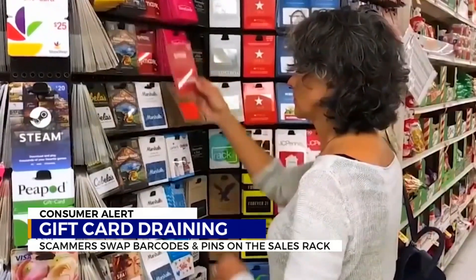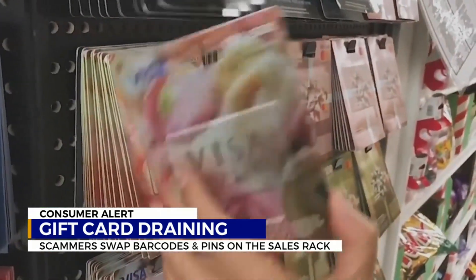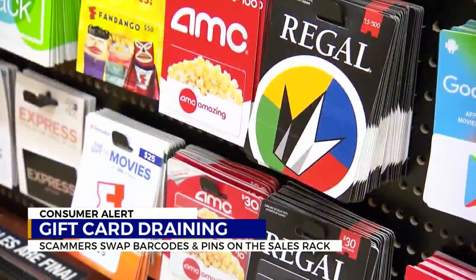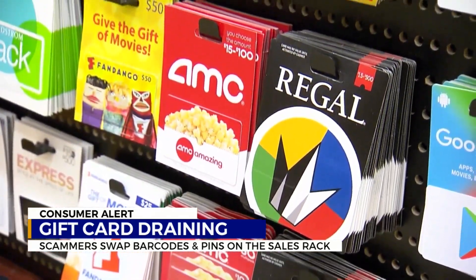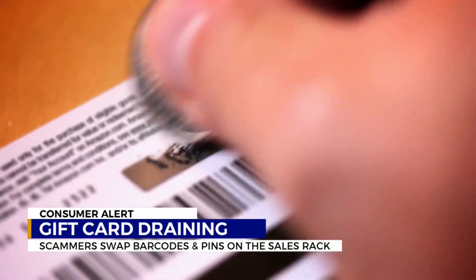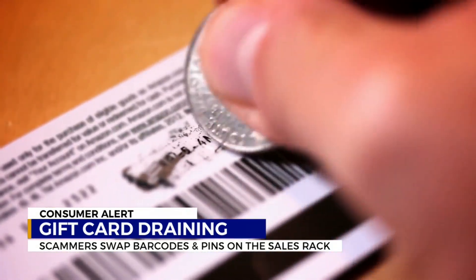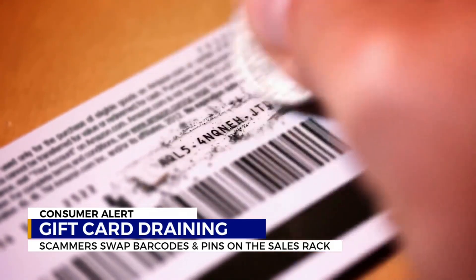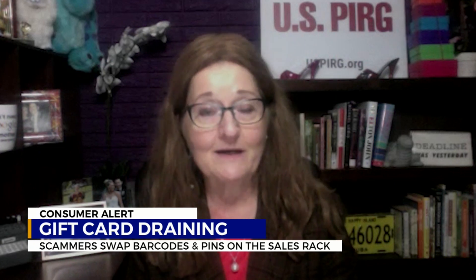The tactic has exploded this year, according to consumer analysts, which could lead merchants to move gift cards behind the counter in the future. Murray's advice: if you got a gift card for Christmas, double-check how much money is on the card before you go shopping, and spend it sooner rather than later. Use it as soon as possible, because the longer you wait, the more time it gives the bad guys to access the funds if it has been tampered with.